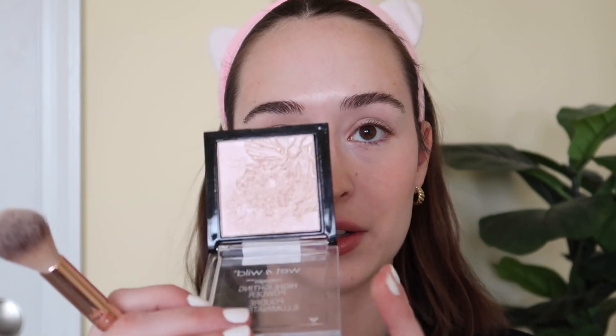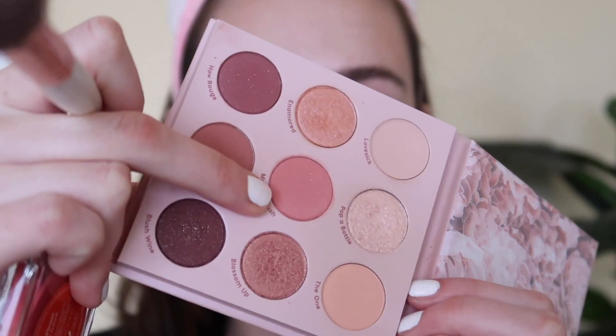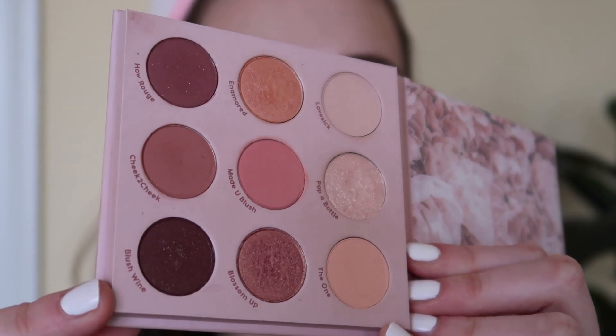Next up, using my Wet n Wild highlight in Blossom Glow on my cheekbones, layering it onto the blush a little bit and swirling it around, then some on my brow bone, nose, and cupid's bow. Now I'm looking at this shade 'Made You Blush' from the ColourPop Blush Crush palette. It's one of those ColourPop matte shades that has some little glitter chunks but isn't truly shimmery — I just noticed it's not a true matte, but I don't think that's a huge deal.